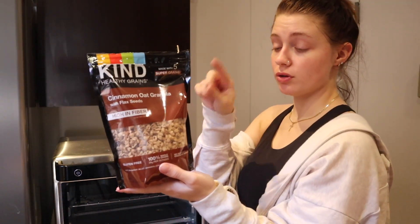I usually put actual fruit in these, but I don't have any right now, so I'm just going to use granola. This is the best granola I've ever had.